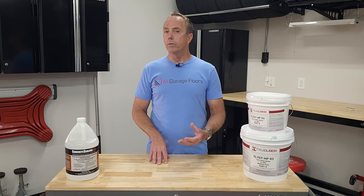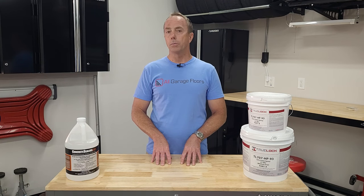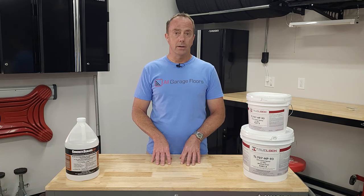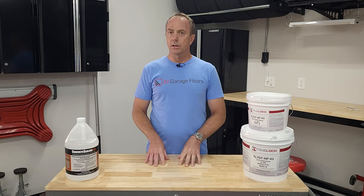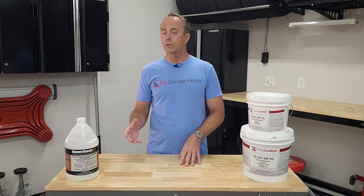There are a variety of great reasons why we recommend applying a clear coat to your epoxy, but that's a video for another day. So now that we know that both of these products are actually sealers, let's talk about what a penetrating sealer does and how it protects your concrete.